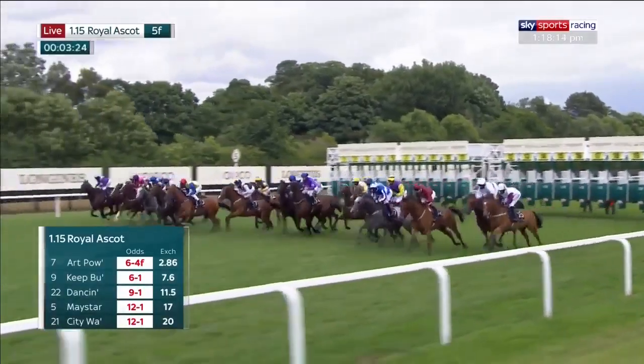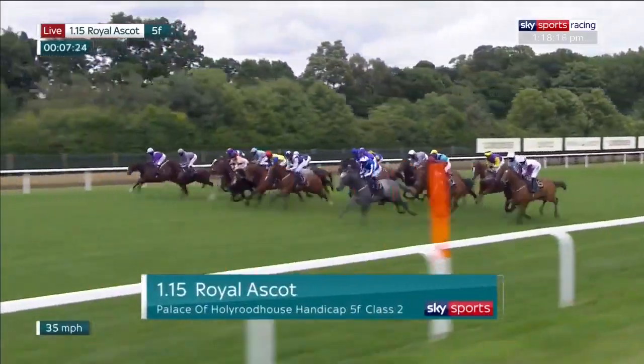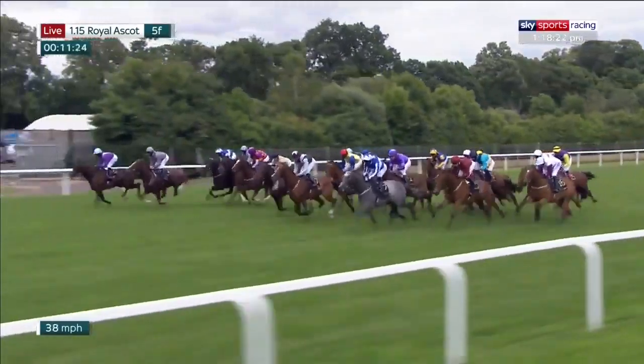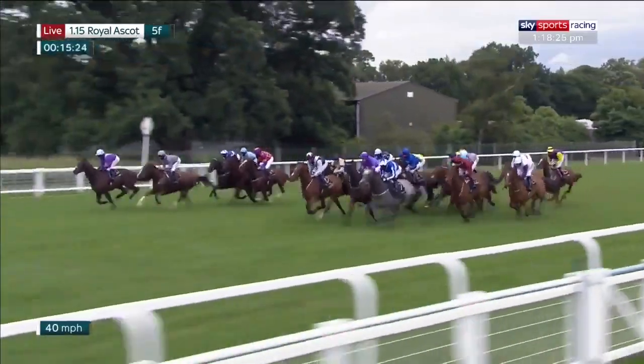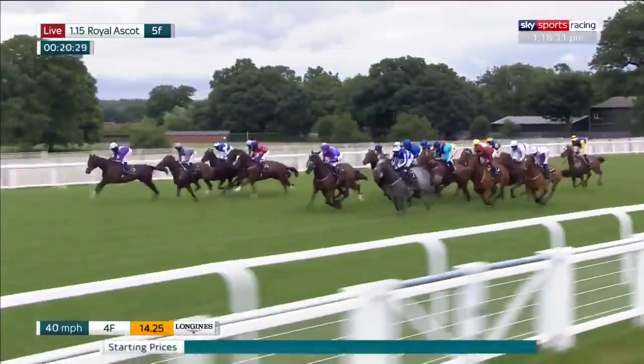And they're off for the Palace of Holyroodhouse Handicap. Art Power very quickly into stride, the grey. Lambeth Walk in the claret jacket, Mighty Spirit also showing speed on the near side, on the far side Never Dark. Band Practice was fast away in the grey jacket, second over the line, chased by Rayong and Dylan de Vega coming through.